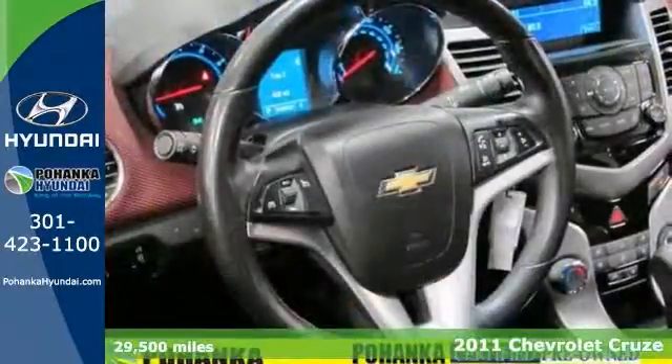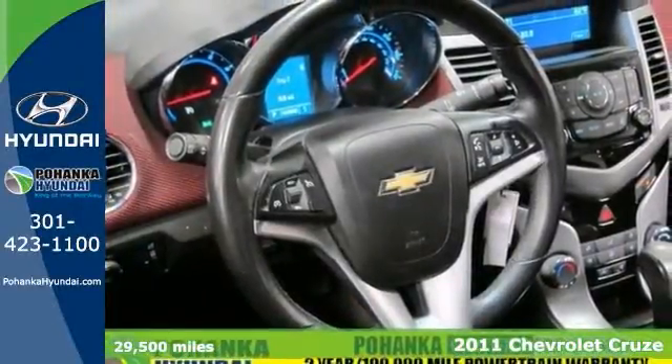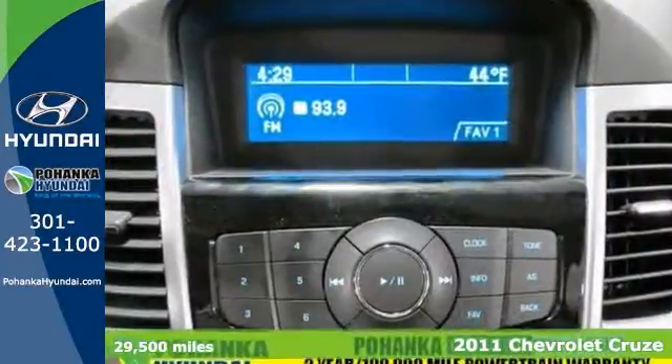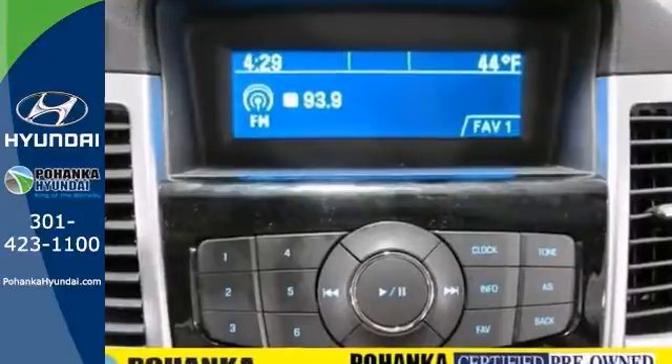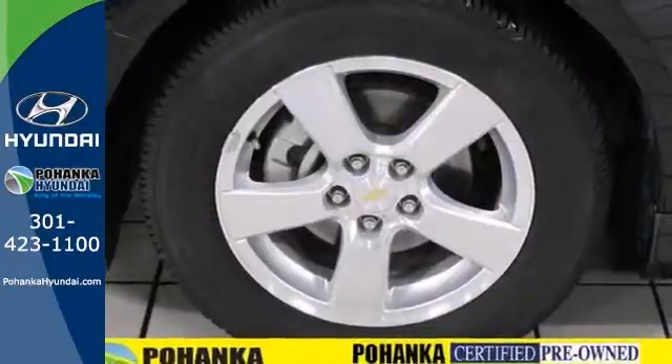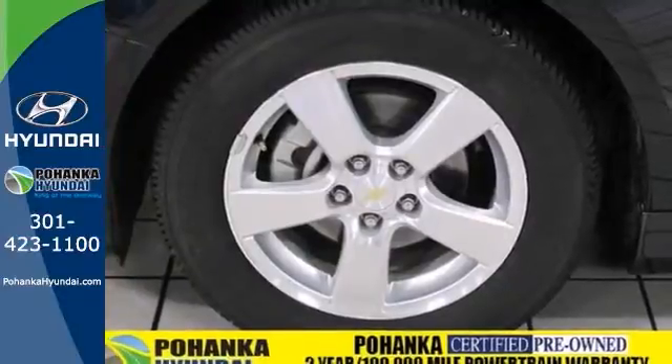Stop clicking the mouse because this 2011 Chevrolet Cruze LT is the one-owner car you've been trying to find. It's been well taken care of, plus it has comfort and safety to spare. It offers alloy wheels, turbocharged engine, and keyless entry. And with steering wheel controls and a warranty, it won't be here long.